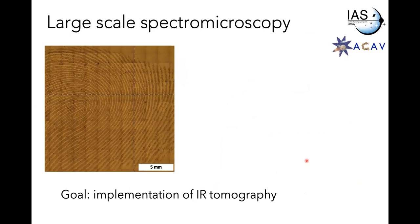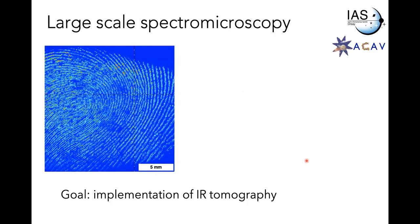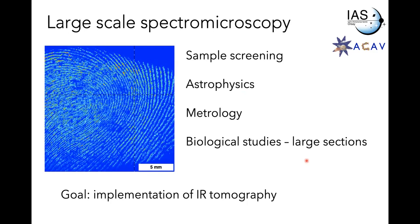The first example of several-centimeter imaging is my fingerprint — just for show. Here is the optical image and here is the infrared image: a one-megapixel IR hyperspectral dataset. The microscope is very useful for sample screening, large samples from astrophysics, metrology, and biological studies. Biologists like to work with images, but we can often convince them that hyperspectral imaging is even better than spectroscopy or imaging alone.